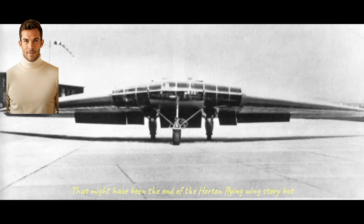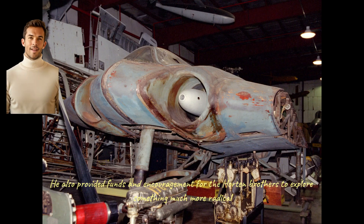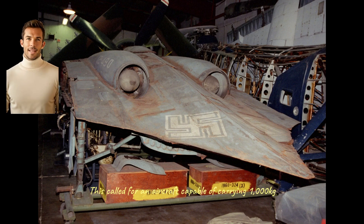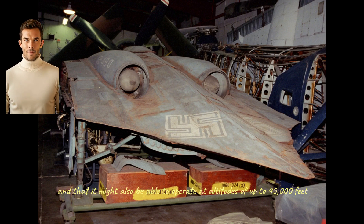That might have been the end of the Horton flying wing story, but it was shown to the head of the Luftwaffe, Hermann Goering. He was sufficiently impressed that he ordered 20 examples to be built, though none would be completed before the end of the war. He also provided funds and encouragement for the Horton brothers to explore something much more radical — combining their flying wing design with the then-new jet engines to create a fighter-bomber capable of meeting the 3×1,000 requirement raised in 1943. This called for an aircraft capable of carrying 1,000 kilograms of bombs over a range of 1,000 kilometers and at a speed of 1,000 kilometers per hour.